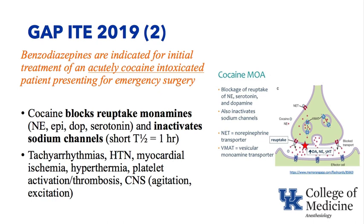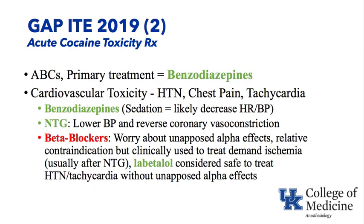If these monoamines build up, you can get tachyarrhythmias from epinephrine and norepinephrine, hypertension, myocardial ischemia from demand ischemia or coronary vasoconstriction, hyperthermia from muscle activity, platelet activation and thrombosis, and central nervous system agitation and excitation. So how do you treat acute cocaine toxicity? ABCs — airway, breathing, and circulation — is what you normally do for any acutely ill patient, but the primary treatment is benzodiazepines.